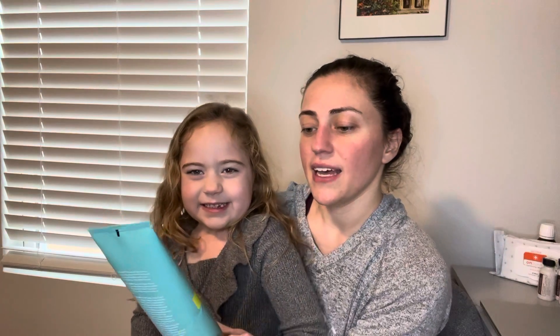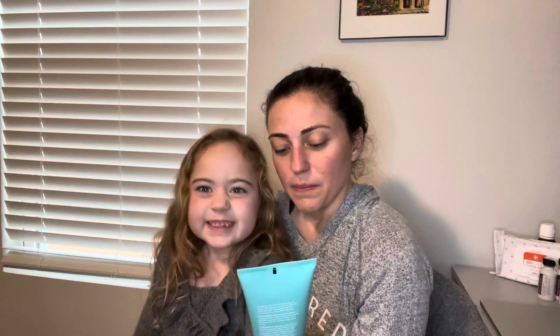This one is the doTERRA spa hand and body lotion. They used to make a baby one, but they don't make that one anymore. We found that this works just as well. This one's unscented, so we can add whatever essential oils we want to it to make it smell like whatever we want.